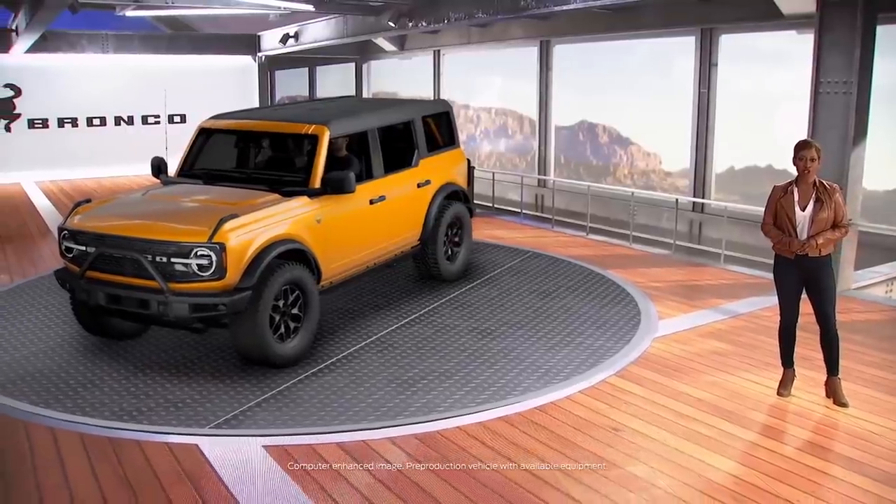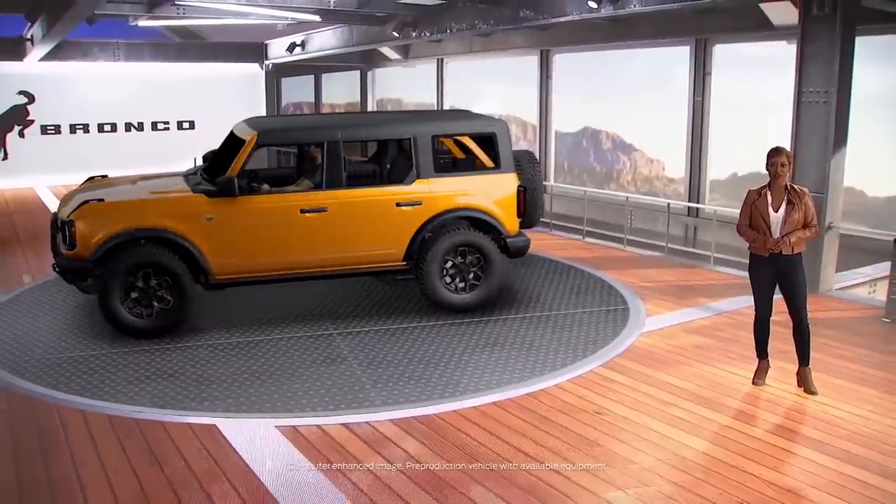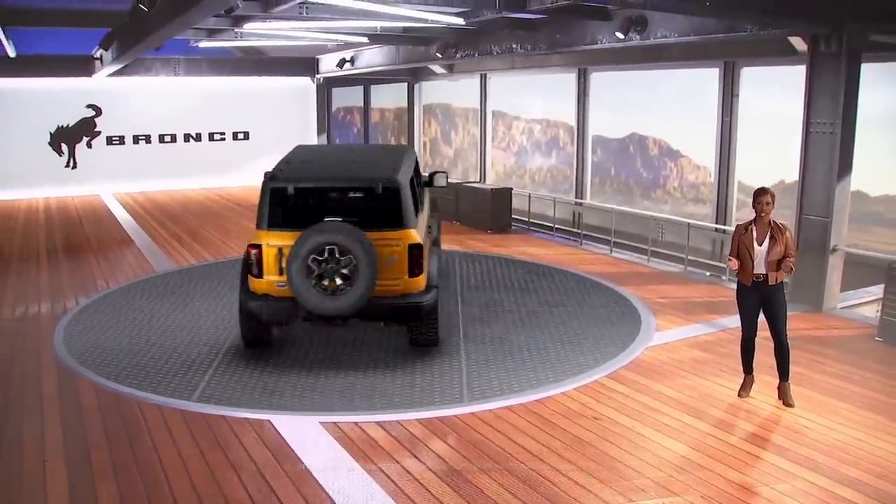Welcome back for the fourth and final chapter in our show, and in my humble opinion, the headline act. We stand here with the all-new 2021 Bronco, brought back to life on its 55th anniversary this past August. To get the lowdown on this beautiful beast, please welcome Jeff from the Bronco team.